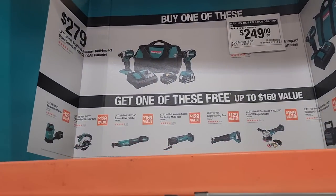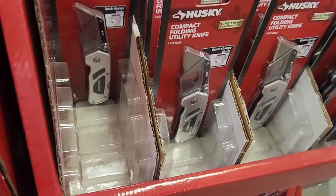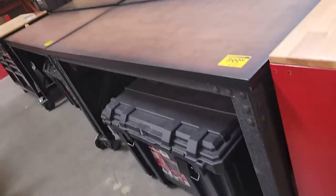Buy-one-get-one-free for Makita — pretty decent deal especially on the angle grinder and reciprocating saw. You got a folding utility knife for $6.97 — this one does not include replacement blades but the other one does. Save your knees, guys — always use knee pads. In the years to come you're going to feel it — trust me, I already feel it.